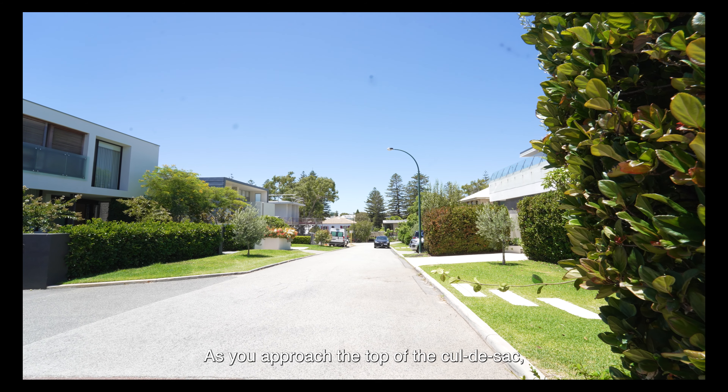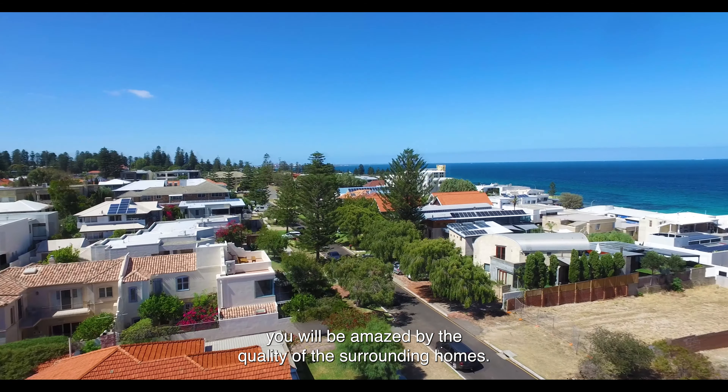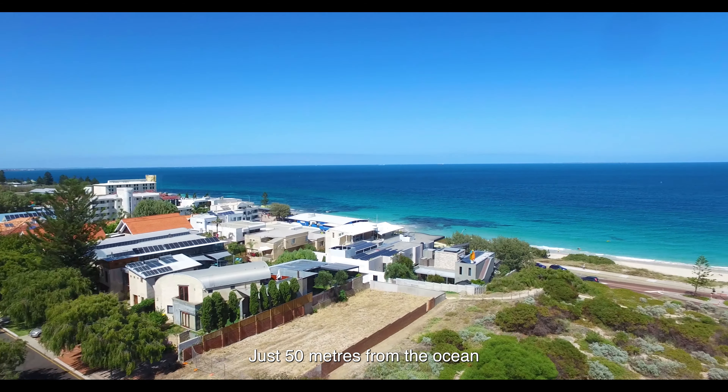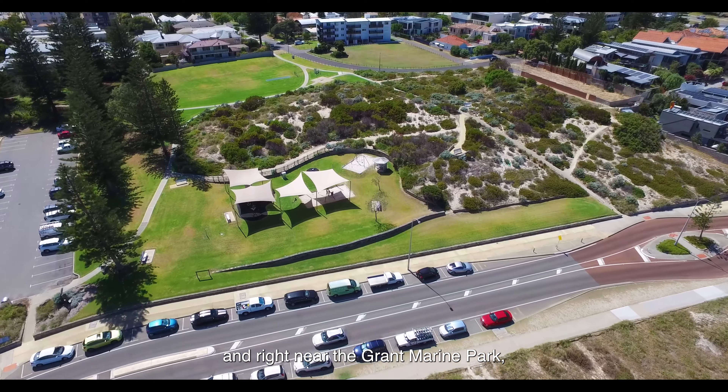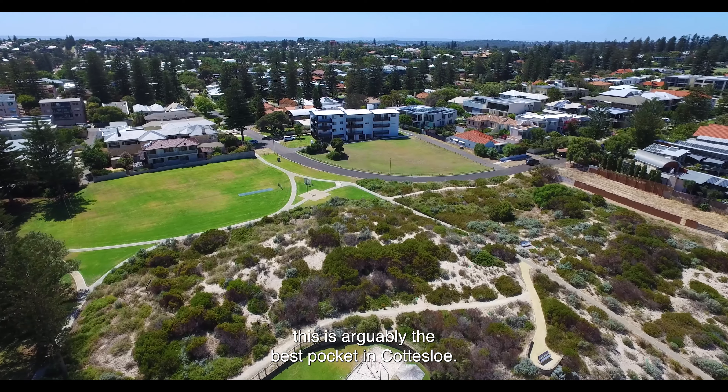As you approach the top of the cul-de-sac you will be amazed by the quality of the surrounding homes. Just 50 metres from the ocean and right near the Grant Marine Park, this is arguably the best pocket in Cottesloe.